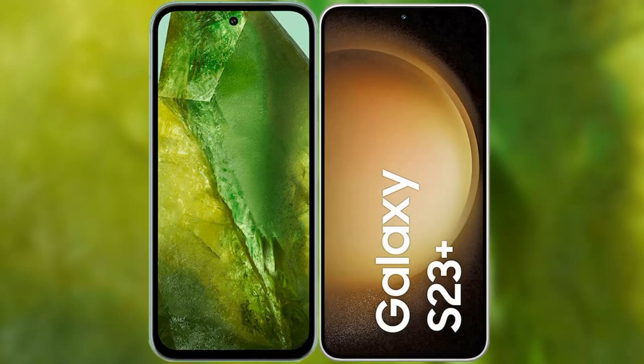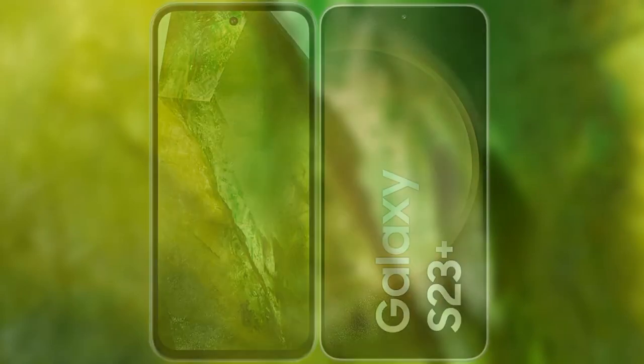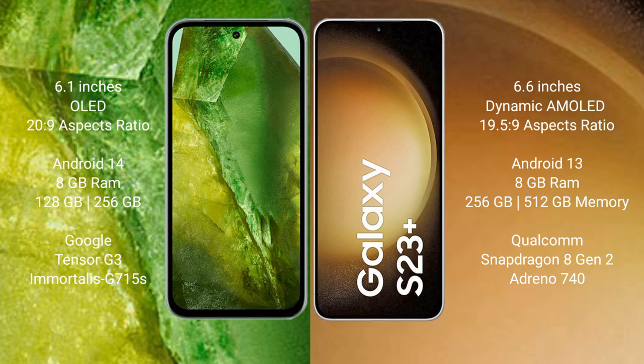I will compare the new Google Pixel 8a with the Samsung Galaxy S23 Plus. Google Pixel 8a comes with a 6.1-inch OLED display and Gorilla Glass Victus 2. Samsung Galaxy S23 Plus comes with a 6.6-inch Dynamic AMOLED display and Gorilla Glass Victus 2.